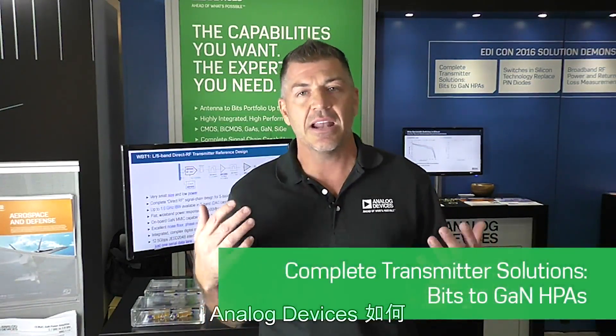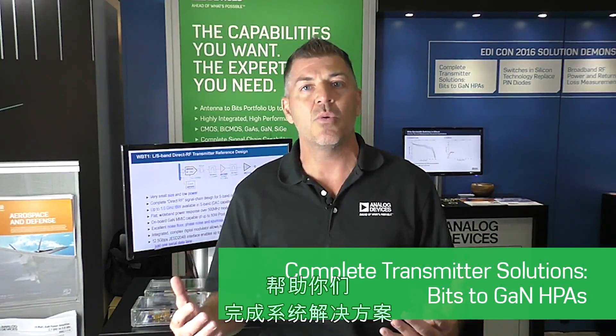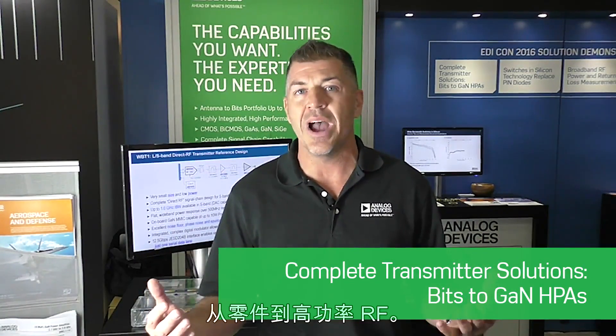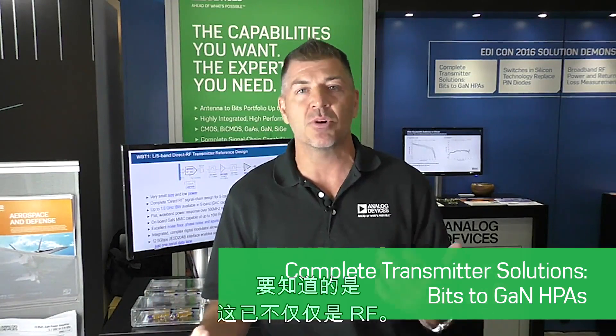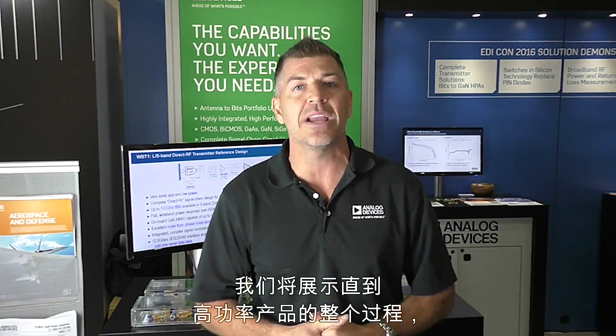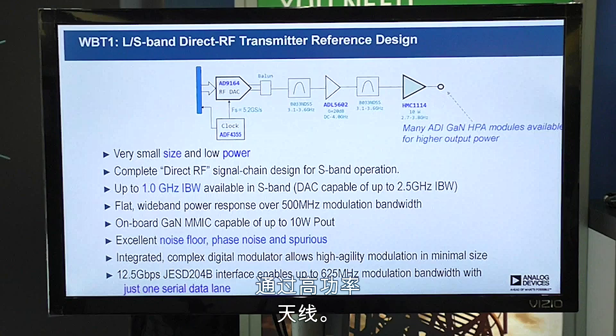The story I'm going to tell you today is how Analog Devices can help you with a complete system solution from bits to high power RF. It's important to note that because it's not just RF anymore — we really want to get you all the way to the antenna with high power.